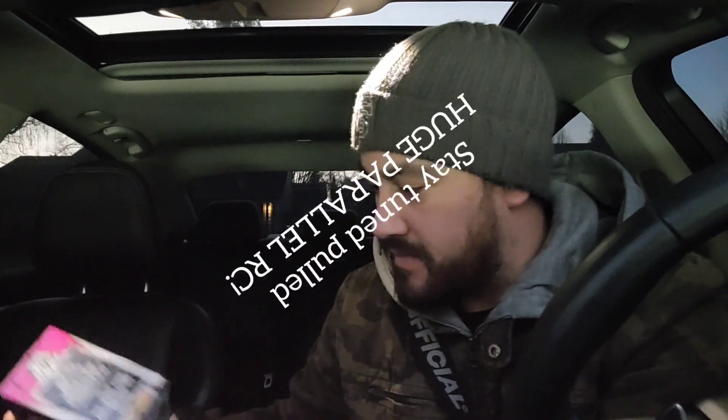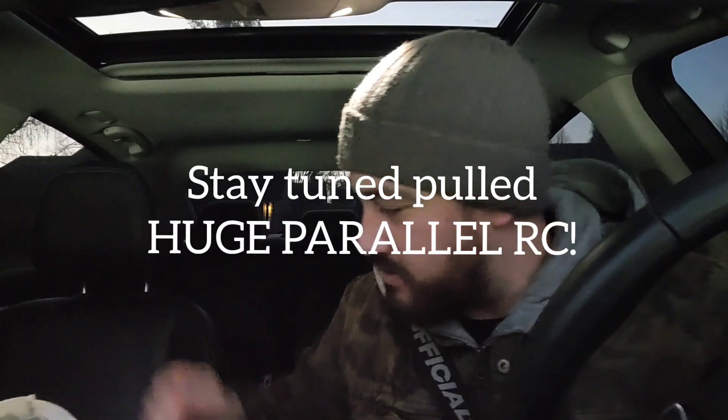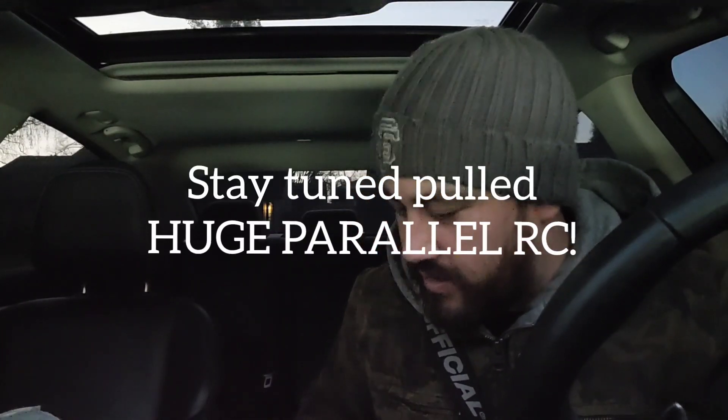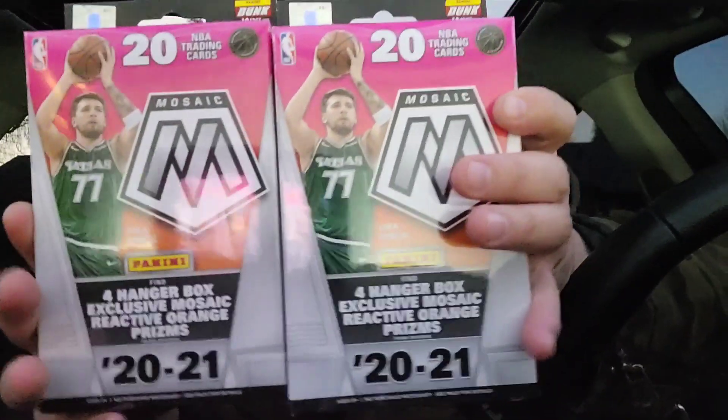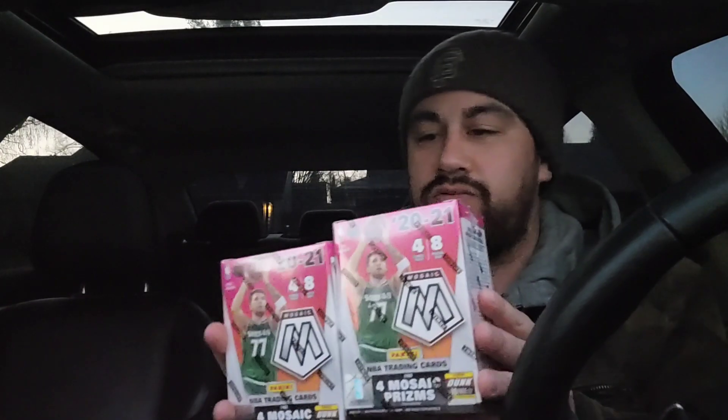Alright, let's see what we got here — got a nice little hit, so we picked that up. Finally got a nice little score! I got three rounds, so I got four Mosaic blasters. Pretty happy about that. And I went ahead and got a couple more hanger boxes — Mosaic also, right here. So we got two Mosaic hangers. Super excited, but let's get to ripping some of these blasters I've been hunting for. Finally scored, so let's get to it!